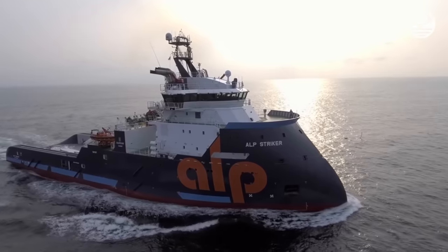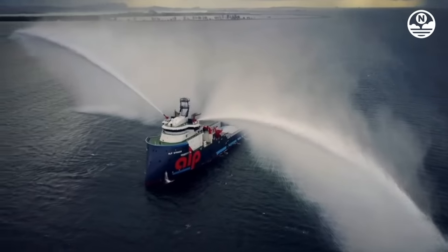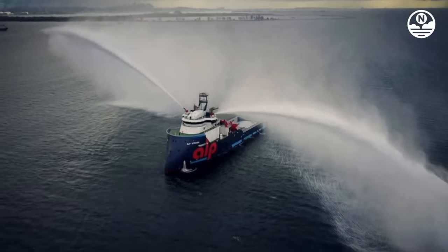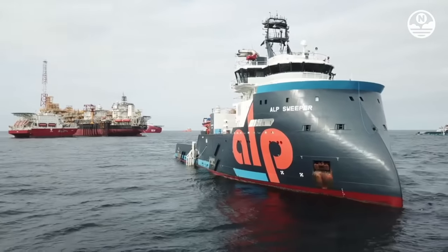The vessel is also equipped with a dynamic positioning system class 2, a firefighting system class 2, FIFI 2, and the NOT OSV navigation system. Alpi Striker can operate in waters with ice class 1B.